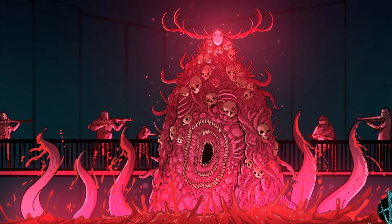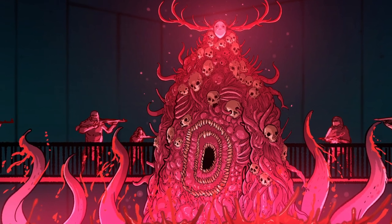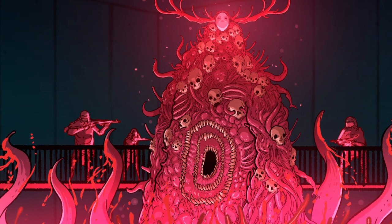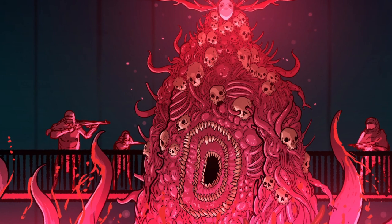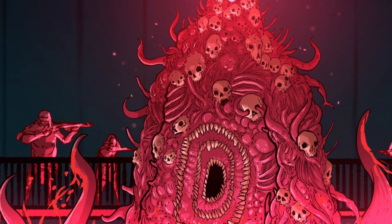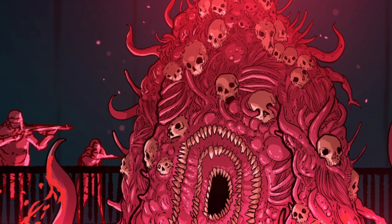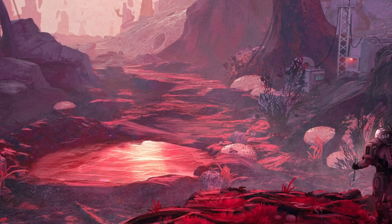SCP-354-5: Data expunged. SCP-354-6: Appeared to be a human male of Indian descent. As the enclosure around the pool had not yet been fully repaired, SCP-354-6 was immediately shot before it had a chance to escape. Area head Dr. B expressed his displeasure at the rash execution of SCP-354-6, which testing revealed to be identical to an average human being. Data corrupt.